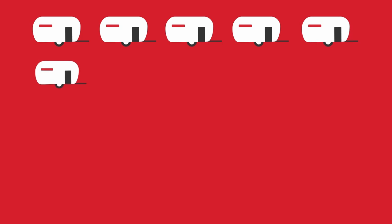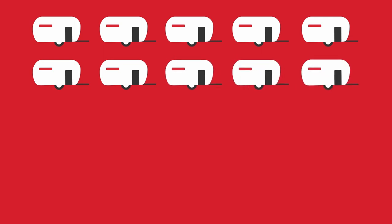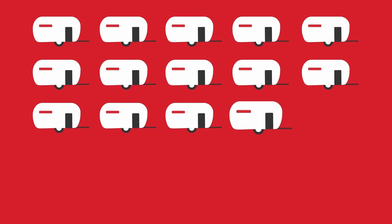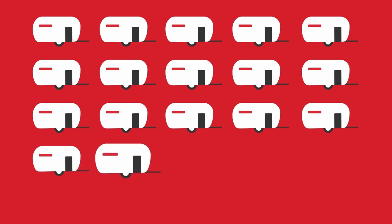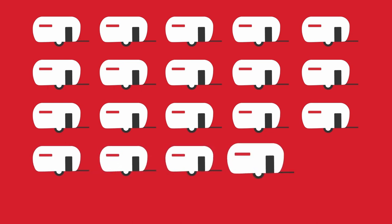Forsberg wondered if he could teach them a trick. So, using his experience in robotics, he built an unusual bird feeder. At first, he simply put peanuts on the platform to get the magpies used to the feeder. After a few days, he rigged the platform with a big red button. When the magpies tapped that button, a mechanism would dispense a peanut.